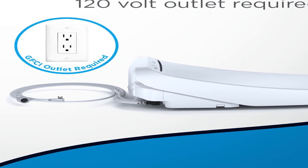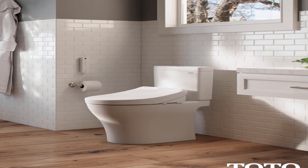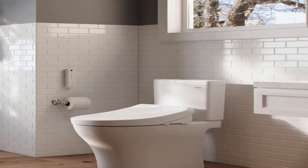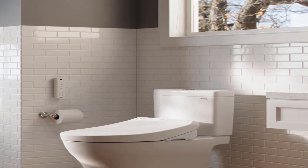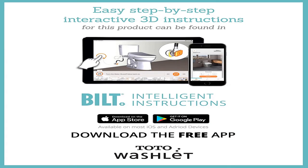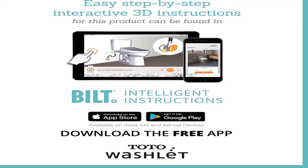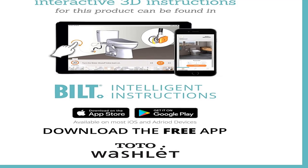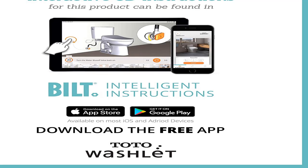Product information: item weight 1.6 ounces, batteries two double-A required, included. Size elongated, color cotton white, material plastic, shape elongated, item package quantity one, included components bidet toilet seat, batteries included yes. TOTO SW3036 #01 K300 Washlet electronic bidet toilet seat with instantaneous water heating, premist, and soft close lid, elongated, cotton white. For more information, product link in the description box. Thank you for watching this video.